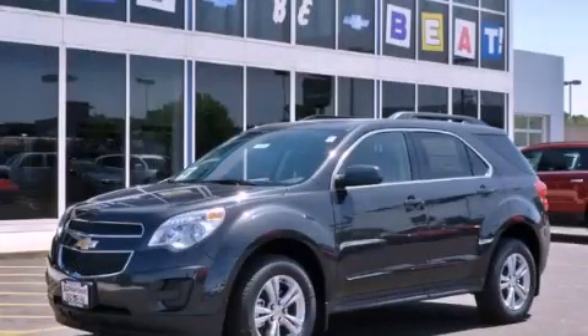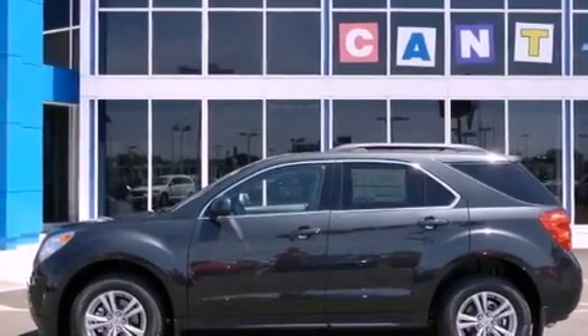This is a brand new 2012 Chevrolet Equinox. Plenty of space for what you need. It has a 2.4-liter 4-cylinder engine and an automatic transmission.